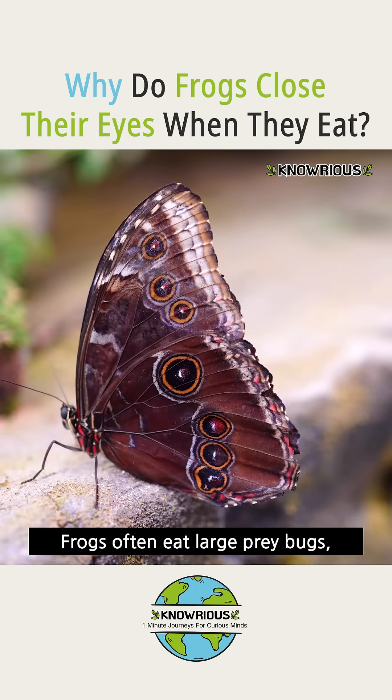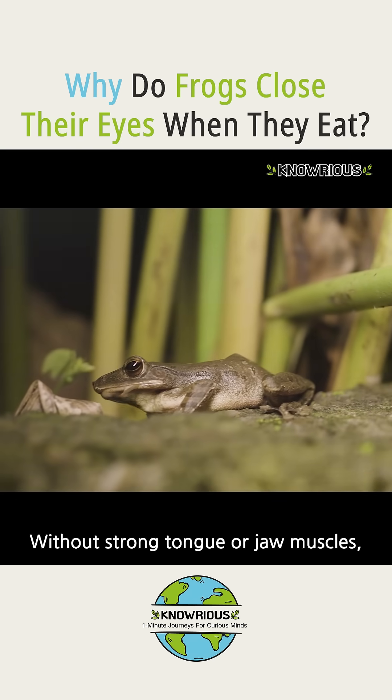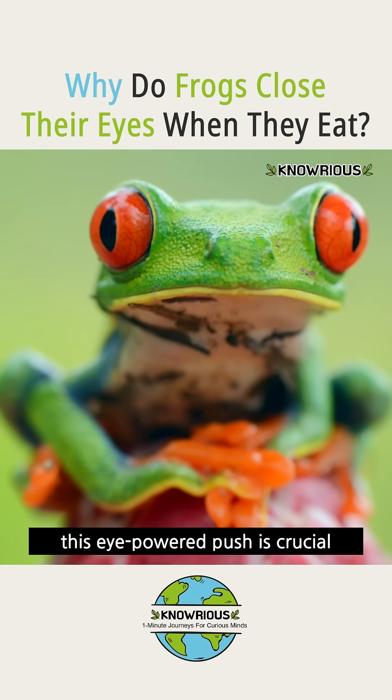Why evolve this way? Frogs often eat large prey — bugs, small animals — whole. Without strong tongue or jaw muscles, this eye-powered push is crucial.